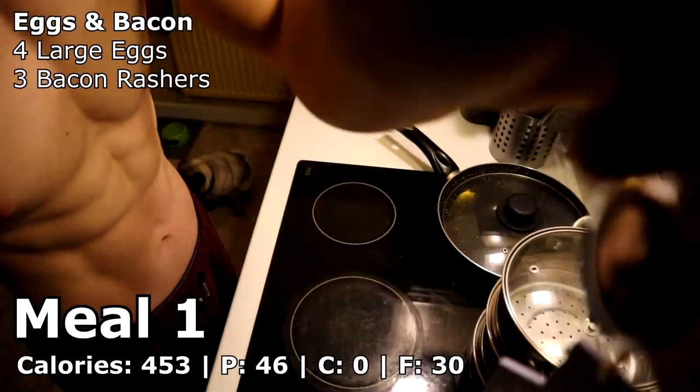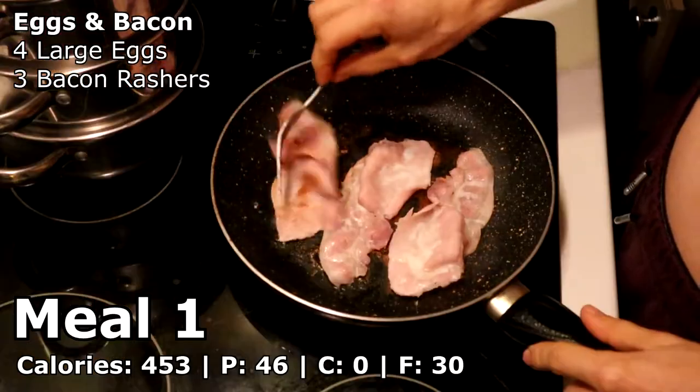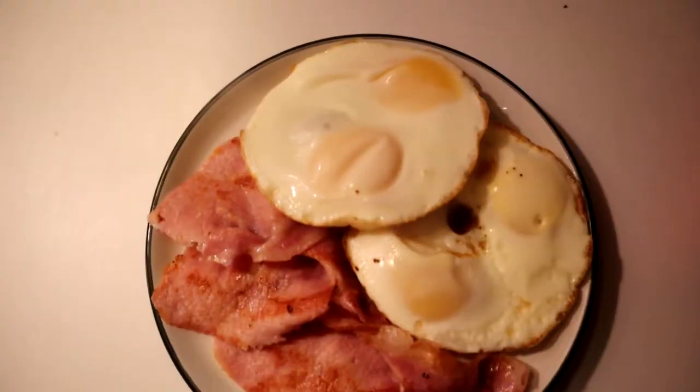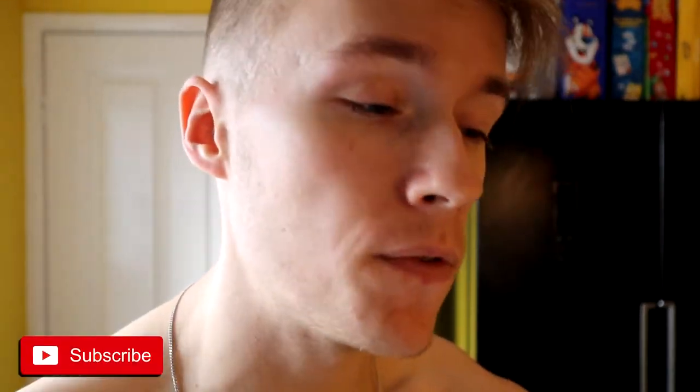Good morning guys and welcome to a new video. Today I'm going to take you through six easy to make low calorie keto based meals. All of these meals will be high in protein. I've already had meal number one — that was four large eggs and three rashers of bacon, pretty basic and simple to make. You could scramble the eggs or do them how you want, it's up to you. Anyway, before we get started please like the video, subscribe to my channel if you are new, and let's make meal number two.